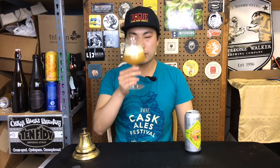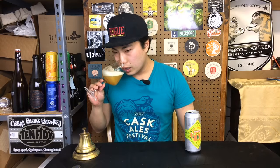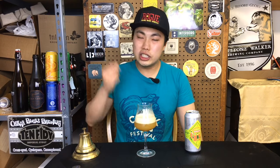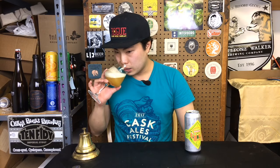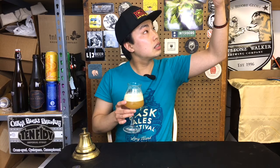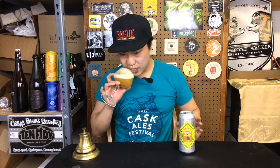Beer comes in a medium gold color, medium-plus to full-on haze, fluffy white head. Looks awesome. A little bit of that onion, scallion, dank thing coming in here, a little bit of fruitiness. Despite being a month old, it still smells a little green.